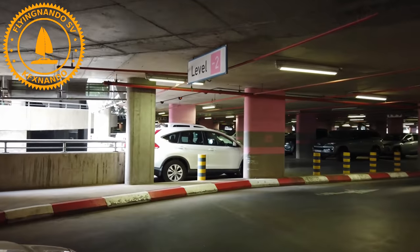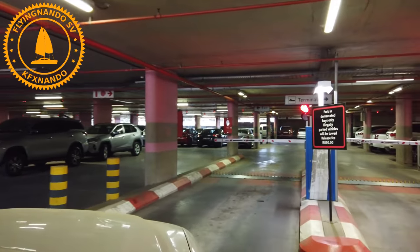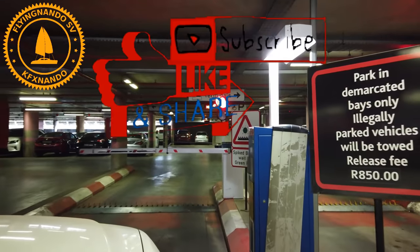Whatever card you use to make the booking, that card you use to open the boom gate. Thanks for watching, hope this has been helpful.